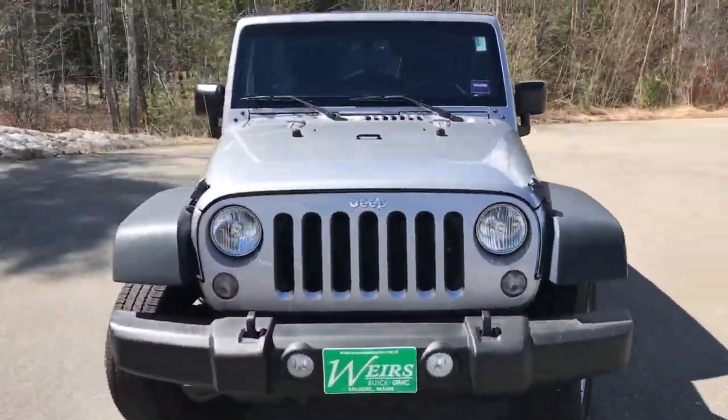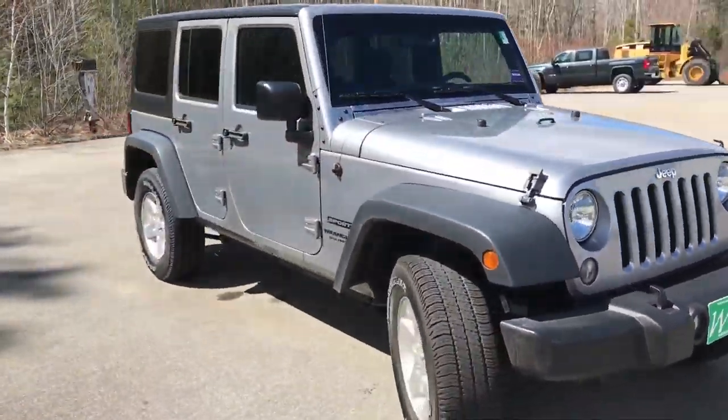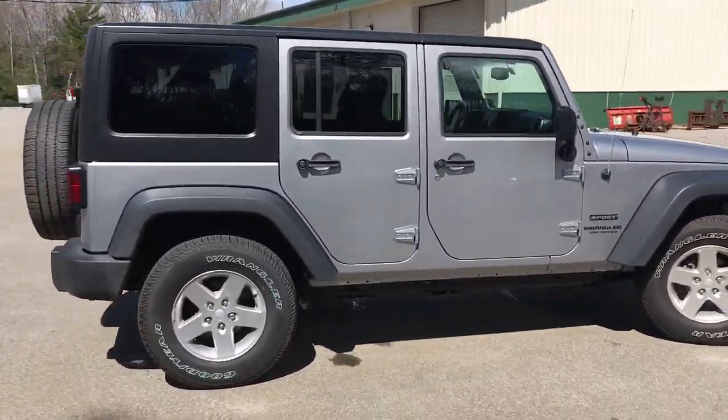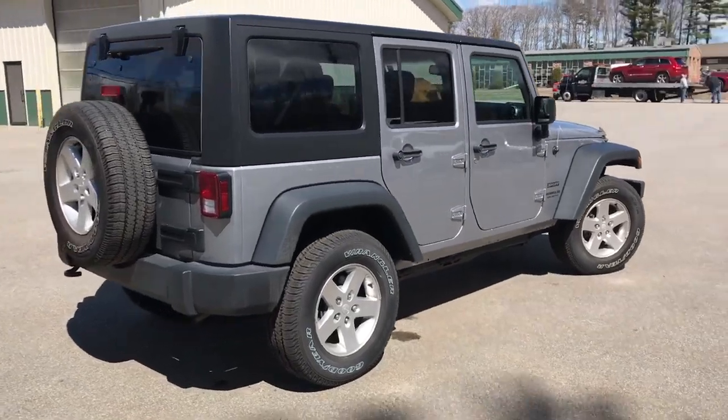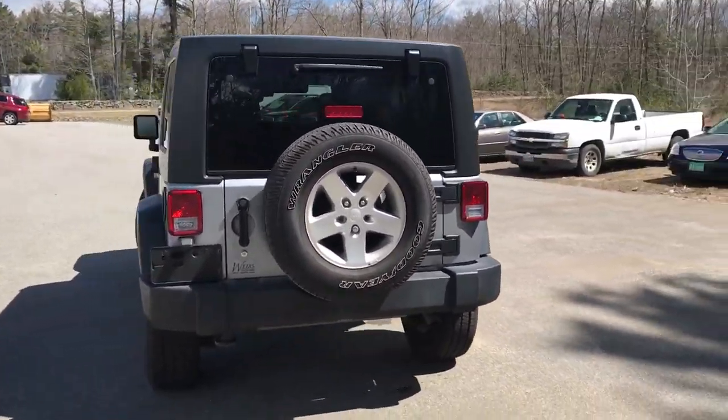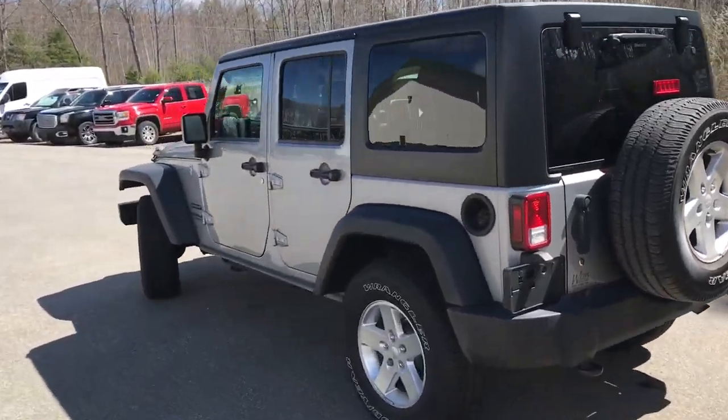Good morning, over here at Wearsbeard GMC Route 1 in Rundle, Maine. Let's do a quick walk-around video of this 2016 Jeep Wrangler Unlimited 4x4 we have here at the dealership. It's a very clean Jeep, ready for the summer. It's got a little over 31,000 miles on it.